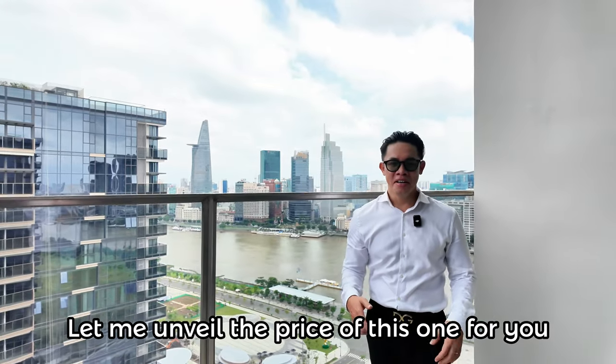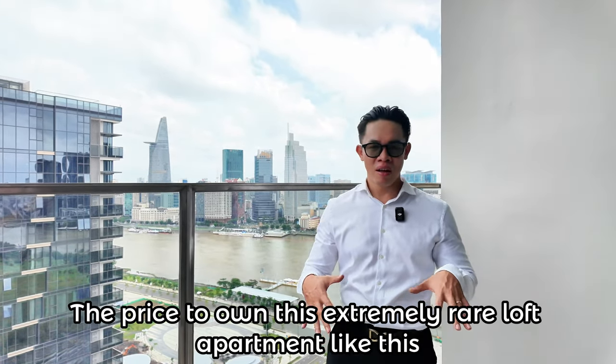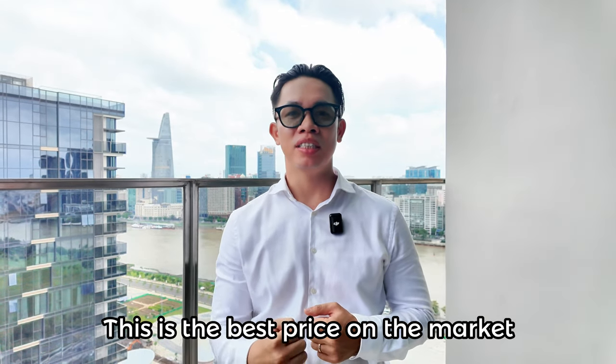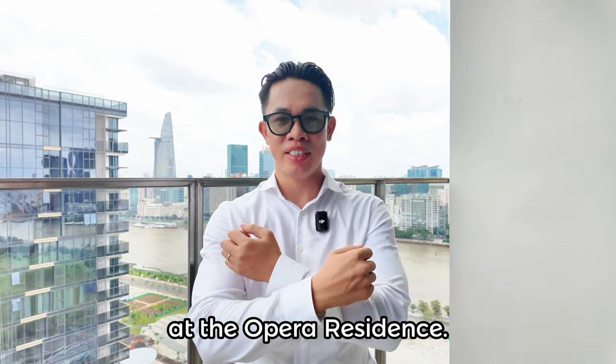Và đây Brian bật mí: mức giá để sở hữu siêu phẩm loft cực kỳ hiếm này là hơn 60 tỷ. Và Brian cam kết đây là mức giá tốt nhất thị trường tại thời điểm hiện tại tại The Opera Residence.